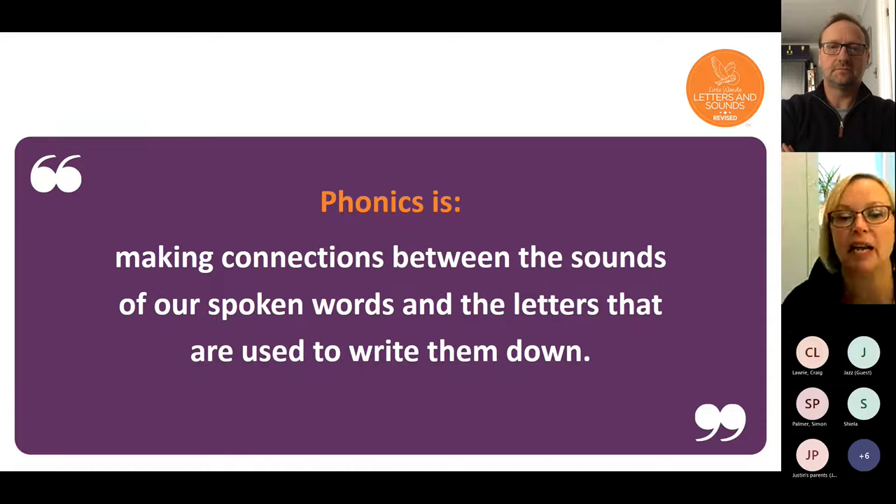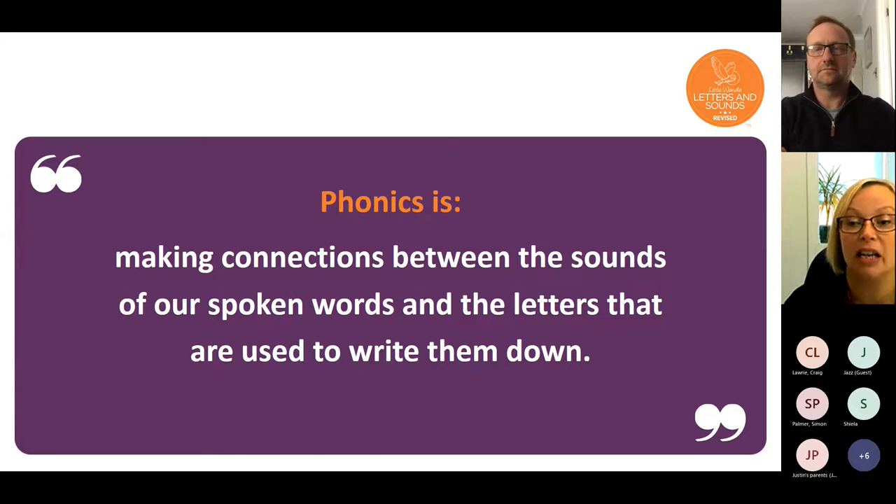Phonics is all about making the connections between the sounds of our spoken words and the letters that are used to write them down. It's a really important skill for the children as it supports their reading, but it also helps with their writing as well.